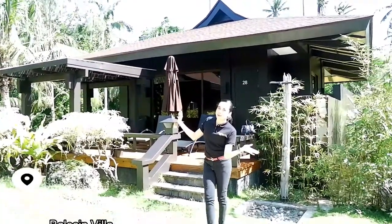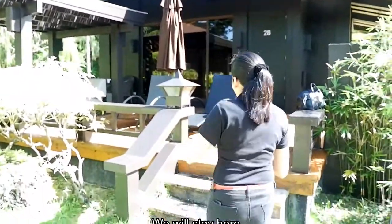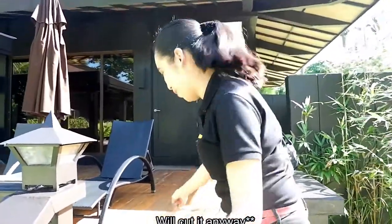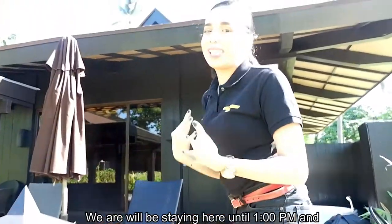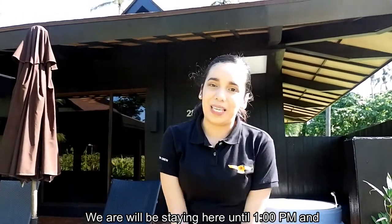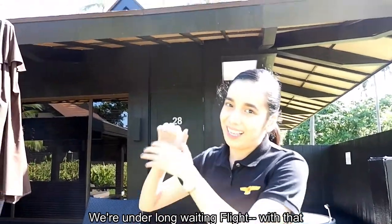Hi guys, it's Paris. So we're here at Balesin Villa number 28. Come with me — I'll give you a tour. We're staying here until 1 o'clock PM. We're on a long wait so let's use this opportunity and I'll tour you around.